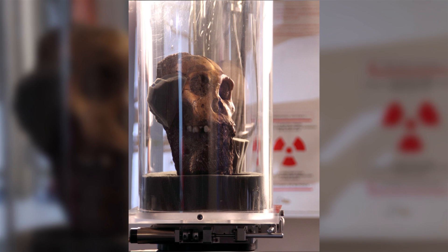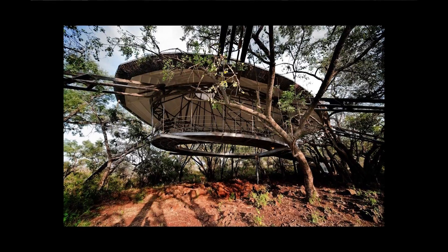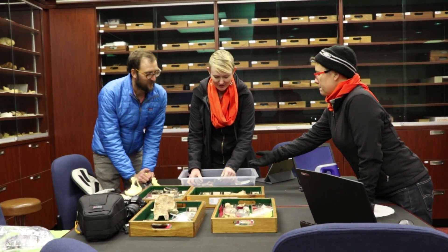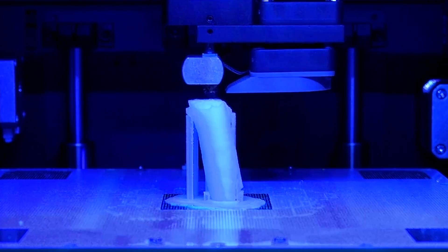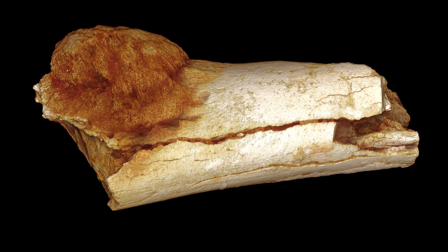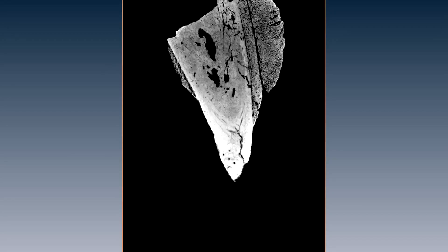1.7 million years ago, a human relative faced one of the most feared diseases of modern-day life. This individual, an early hominin, suffered from cancer. Scientists from Witts University used high-tech scanning techniques to scan a small piece of a foot bone — a fossil found about 50 years ago at Swartkrans, near the famous Sterkfontein Caves in South Africa — to find what is currently the earliest evidence of a malignant cancer in the human lineage.